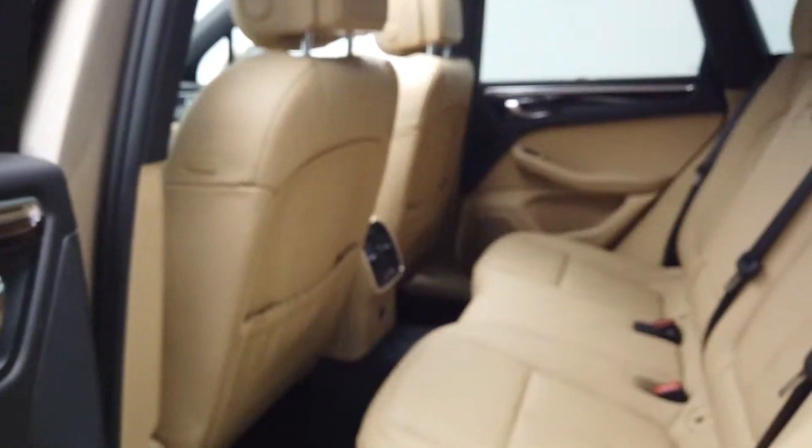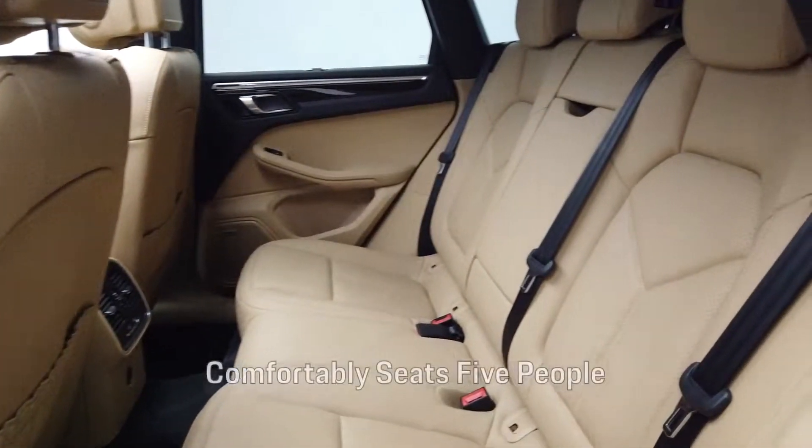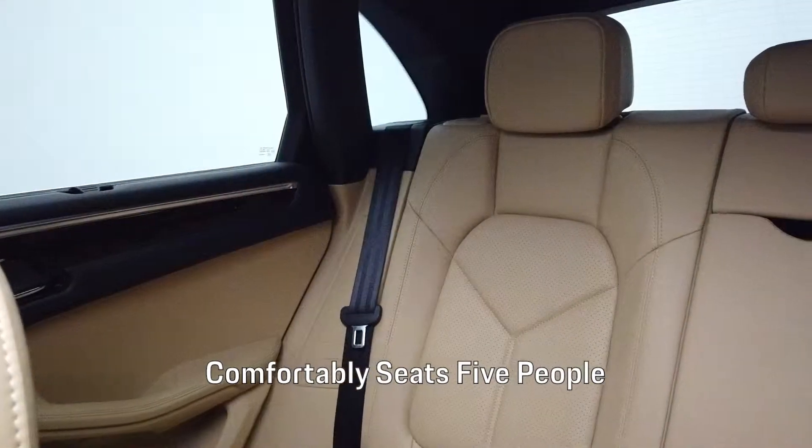Here at Porsche Monmouth, we have the new Porsche 911 on display. Let's take a look at what Porsche Monmouth has to offer.